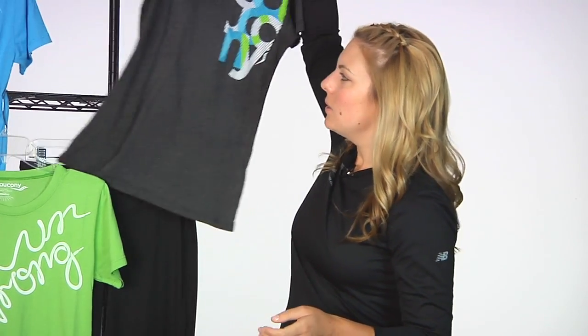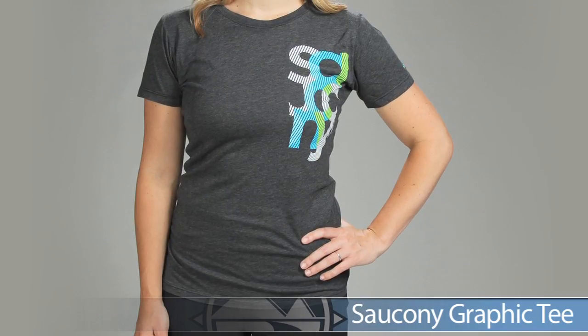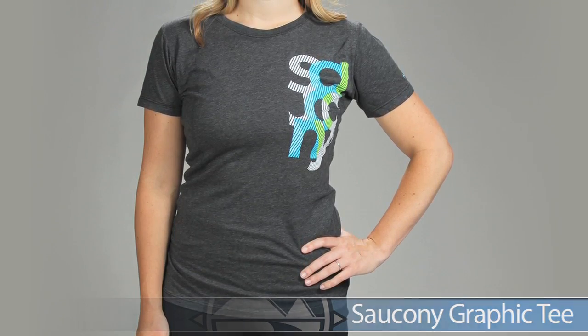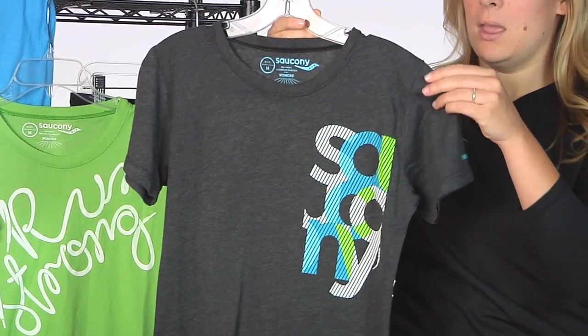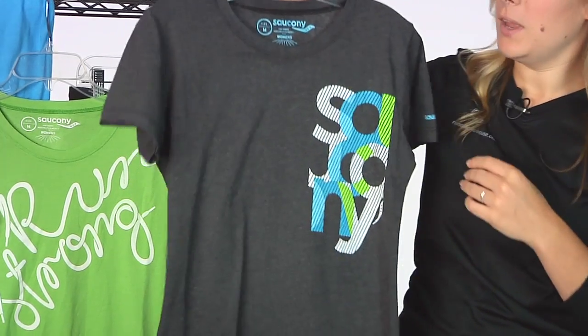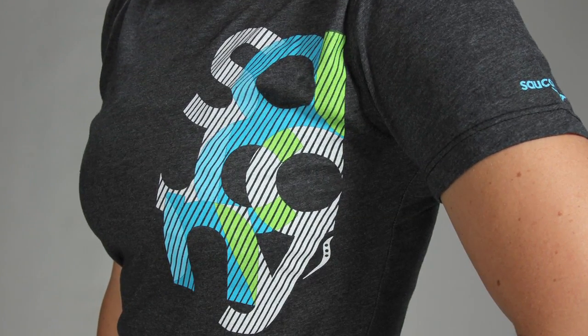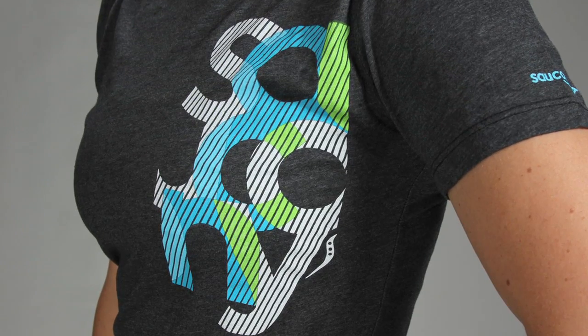First up from Saucony we're looking at the graphic tees. The graphic tee is a 50-50 cotton poly blend, so it's super soft on your skin with a really nice hand to this garment. A traditional t-shirt type fit, really comfortable on your body, and slightly fitted with really nice graphics. This is the Saucony graphic tee.